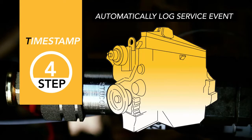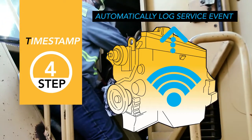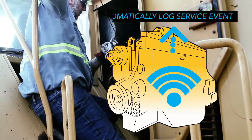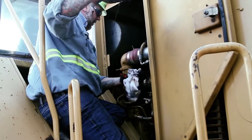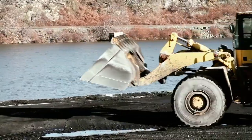Finally, the patented timestamp feature enables you to automatically log the service event, with meter reading directly into your maintenance systems for easy, accurate record keeping. Once filled, the engine is fully pre-lubricated and ready to start.